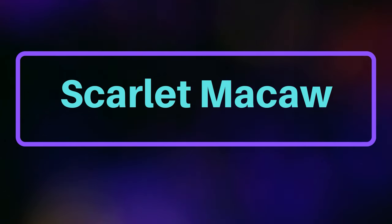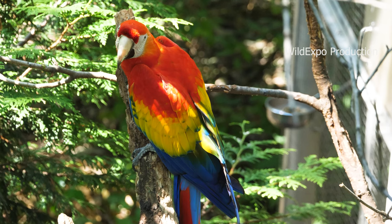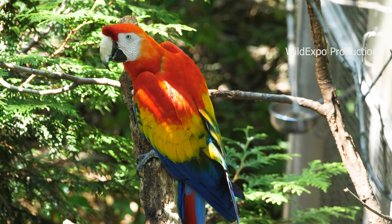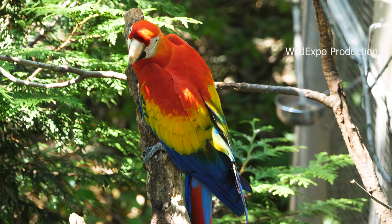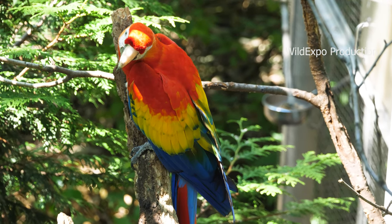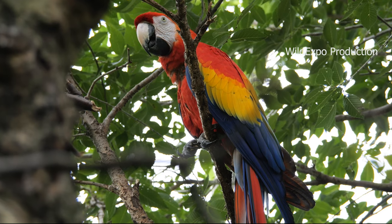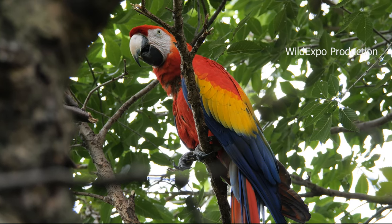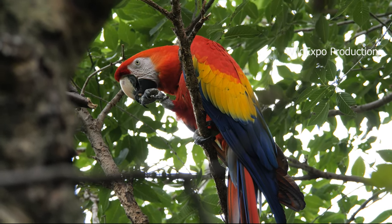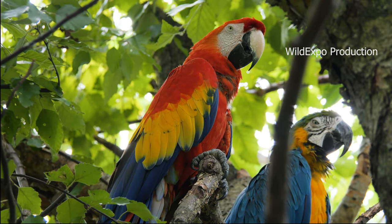Scarlet macaw. The scarlet macaw, also known as Ara macao, is one of the most stunning and iconic macaw species in the world. Known for its vibrant and colorful plumage, scarlet macaws are predominantly bright scarlet or red in color, hence their name. They have vibrant blue feathers on their wings, a yellow patch on the upper part of their wings, and a distinct white patch around their eyes and face. Their tail feathers are a combination of blue and red, and they have a strong black beak with a white patch at the base. These macaws have a long tail, which adds to their overall beauty.